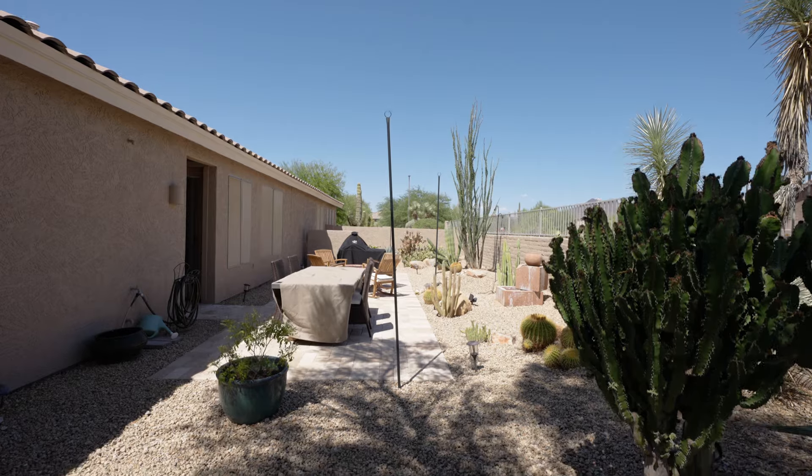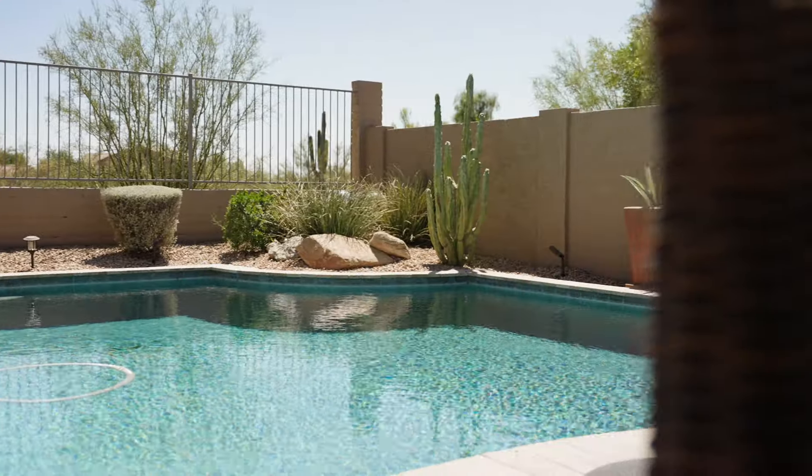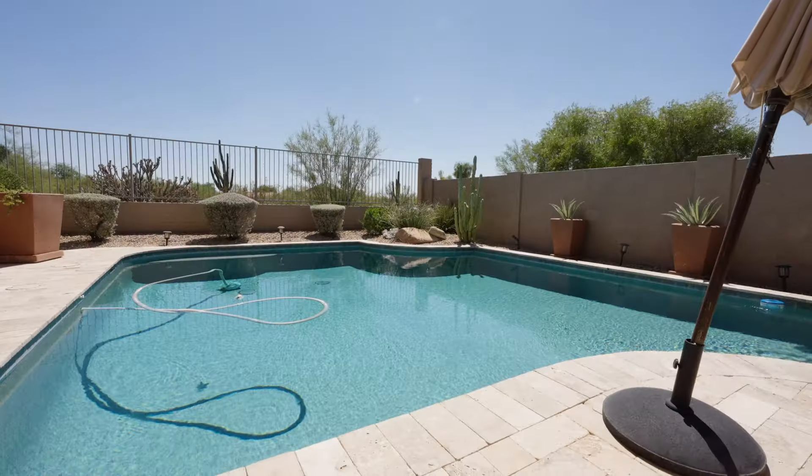Breathtaking mountain views surround the space, but the true jewel is this sparkling pool, perfect for year-round fun and relaxation.